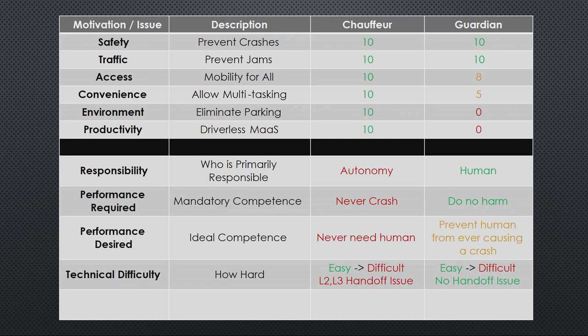How about technical difficulty — how hard is it to actually do this? The answer is that it depends. There's been a lot of misunderstanding in this field. How difficult it is to do L2 is significantly easier than L3, easier than L4, easier than L5 — so the range of technical difficulty goes from very easy to very difficult. Chauffeur systems at L2 and L3 have serious handoff and supervision issues in user interface that are very difficult to address. For Guardian, we can go from primitive AEB systems to systems where the car never lets you have a crash no matter what you do. But for all of those systems, there's no handoff issue, no supervision issue — the user interface is quite simple and safe. So Guardian is easier to implement than Chauffeur.